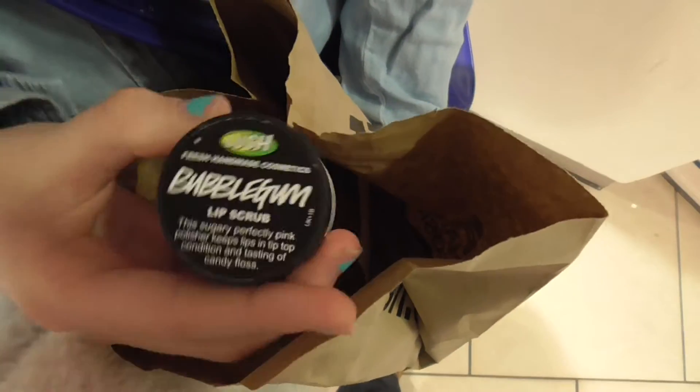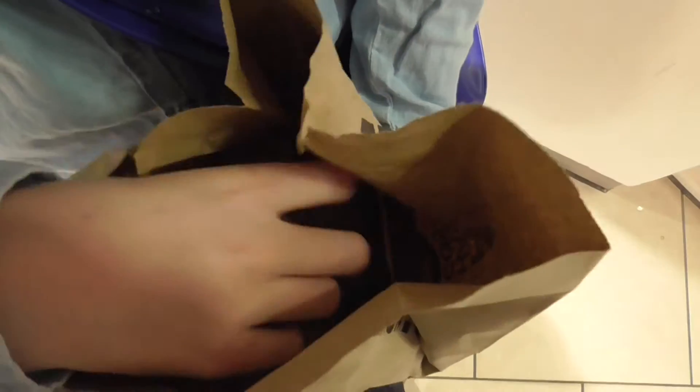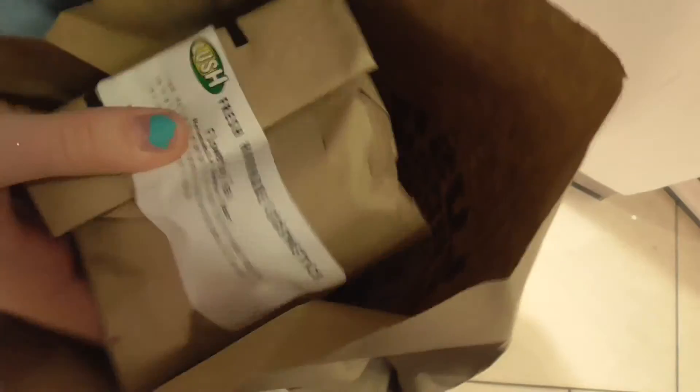I got this lip scrub which you put on your lips, and I got the Humpty Dumpty one which I'll show you at home. I also bought this really nice flowering tea.